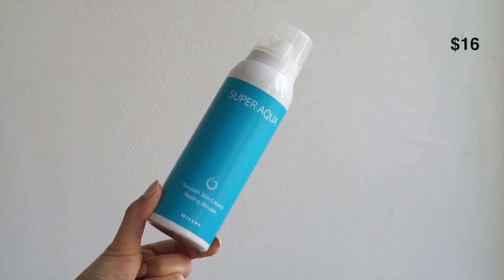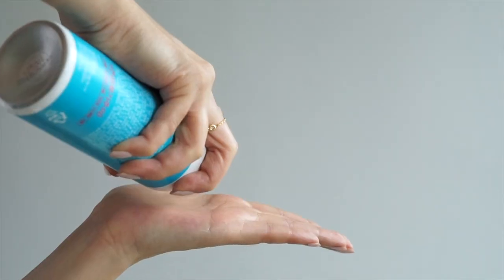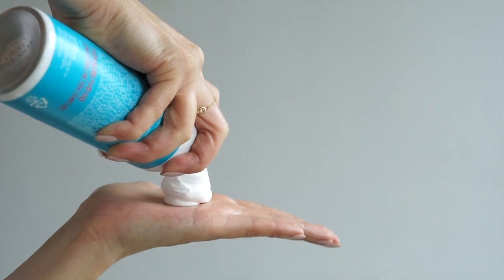These two products are new launches from Missha, and if you didn't know, Missha is actually a cruelty-free brand. These are both chemical exfoliation products — I've just been in awe of all these incredible treatments that have been coming out. Let's talk first about the one I am most excited about: the Super Aqua Smooth Skin Peeling Mousse. That's right, this treatment is a peeling mousse.